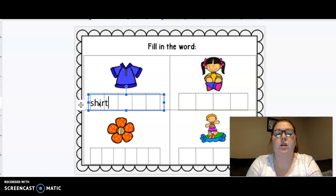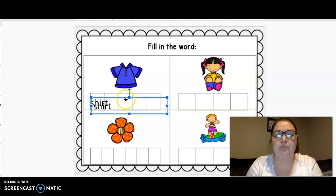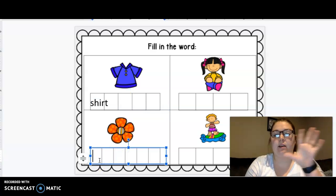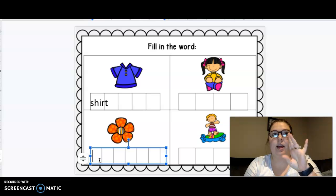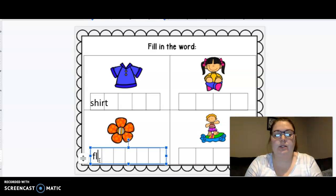Let's go ahead and do the one underneath it. What is that a picture of? Flower. Let's tap it. F-l, ow, er. Flower. What says f? F. L-l. Do you remember what says ow? O-w. And er — e-r. Flower.